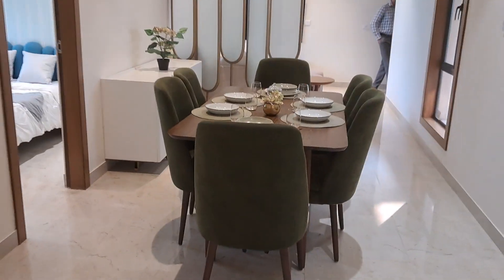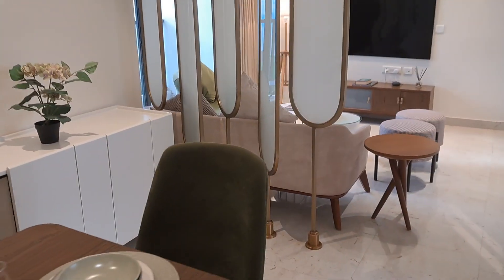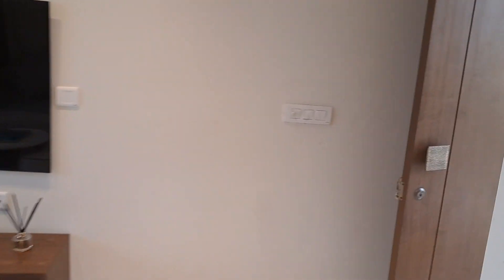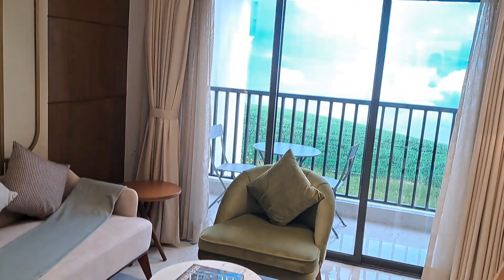Very good, decent living space. Just move out of here and get a view from outside the window. Thank you, that's it.